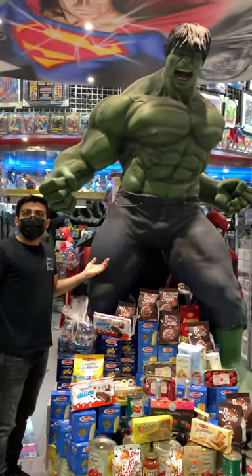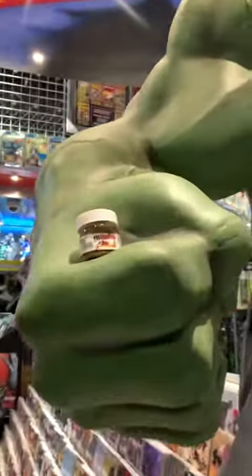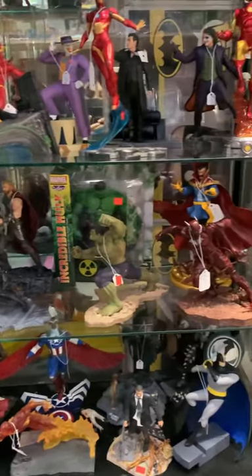Right off the bat I meet the Incredible Hulk. This thing is massive — twice my height. Shortly after, I walk a little closer and I see that it's holding the world's smallest Nutella jar, and I'm like, if that's not a coincidence I don't know what is. They have every collectible you can imagine from Marvel and DC.